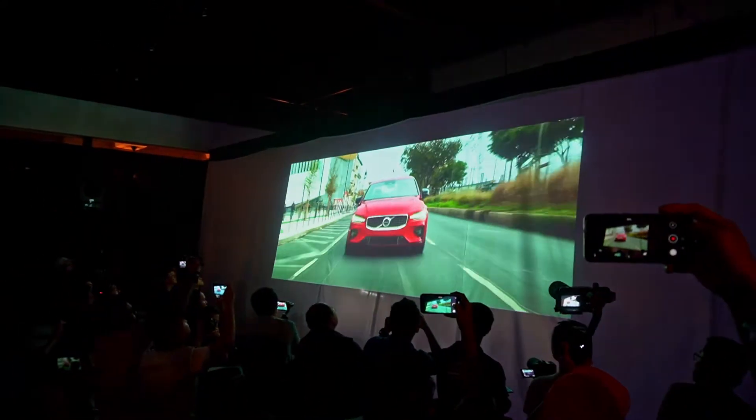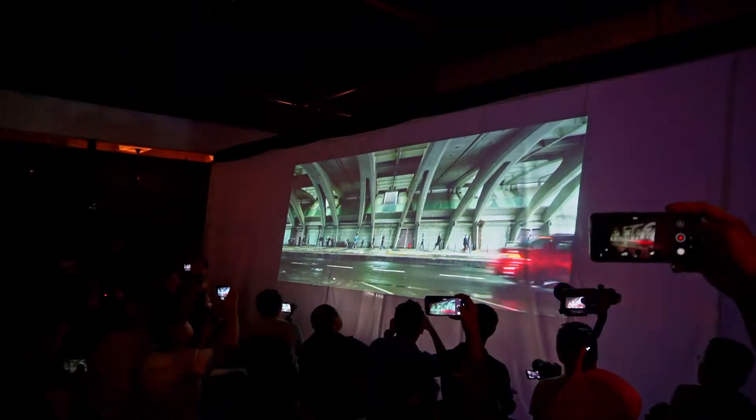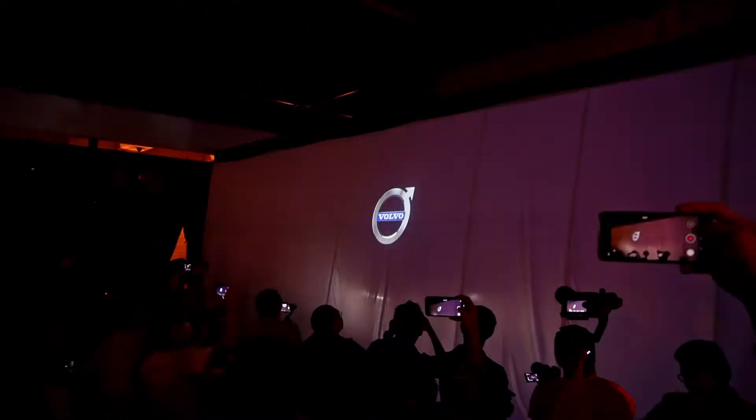The new Volvo S60. The plug-in hybrid. For the road. For the planet.